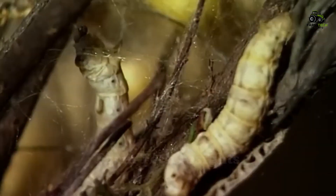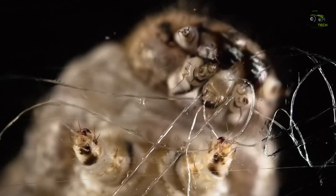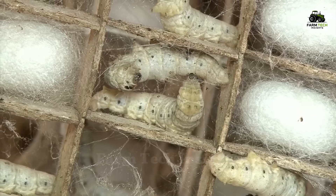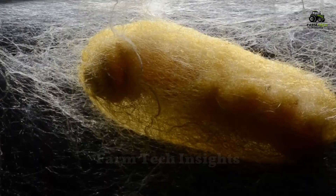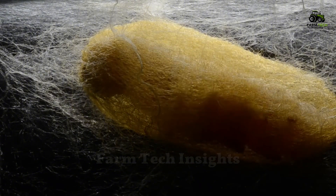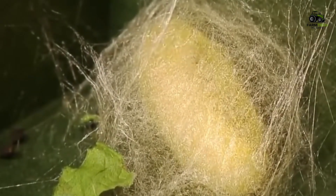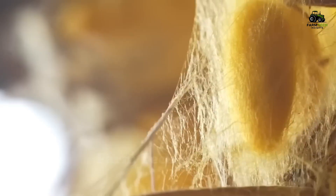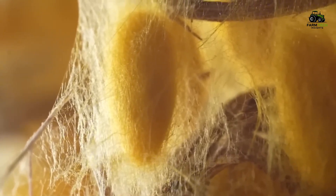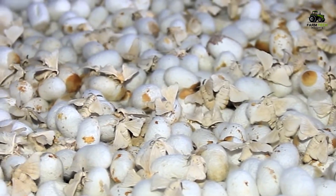When ready to create a cocoon, the silkworm secretes a special fluid through a silk gland on its head. This silk fluid quickly solidifies when exposed to air, forming long threads that wrap around the silkworm's body. This process lasts about three to four days, during which the silkworm continuously spins silk to complete the protective cocoon. Each thread can be hundreds of meters long, and when the cocoon is complete, the silkworm rests inside the soft silk cocoon, preparing for its transformation into a butterfly. This is an important stage because the cocoon is the source of the fine silk threads that will be used to weave silk later.